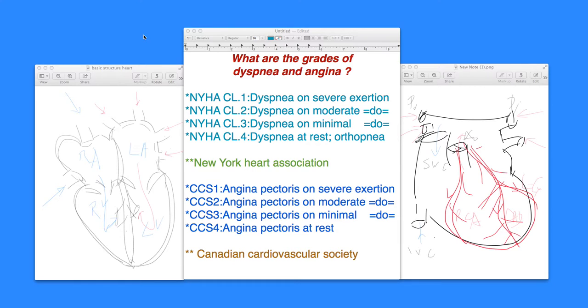Dyspnea is a shortness of breath, and angina is the chest pain that results from ischemia within the coronaries. Dyspnea is normally the shortness of breath that results from left ventricular dysfunction or malfunction — that means either systolic dysfunction, or diastolic dysfunction, or a combination of systolic and diastolic heart failure.